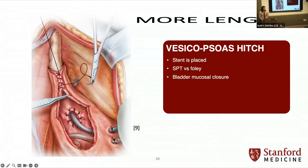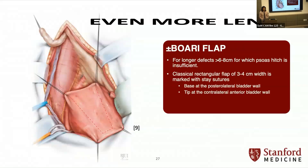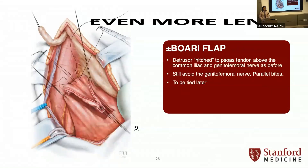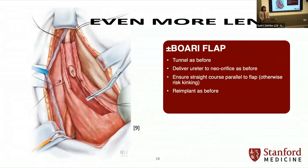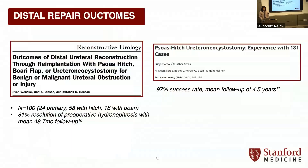For the Boari flap: instead of an oblique incision, you raise a tubular flap with one pedicle on one side. Same steps — tunnel again, you have more length, and you've inverted and tubularized a length of bladder. These authors show in their diagram how much length you can get with a nice flap — almost to the UPJ, which is pretty impressive. Outcomes are good: one study of 100 patients showed 81% resolution of preoperative hydronephrosis over four years of follow-up. Another series showed a 97% success rate over about four and a half years.